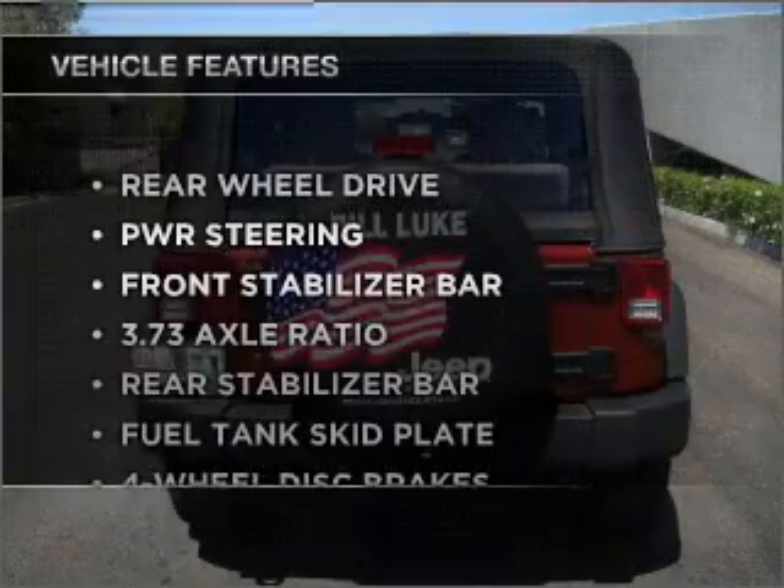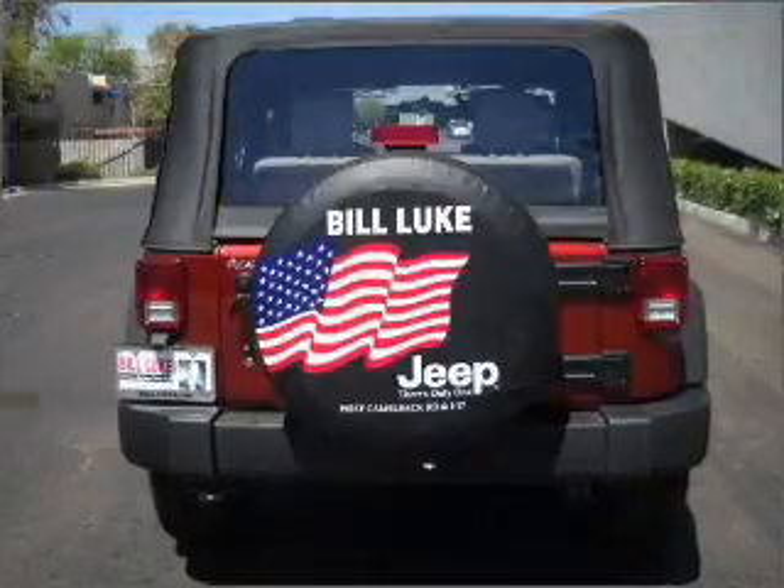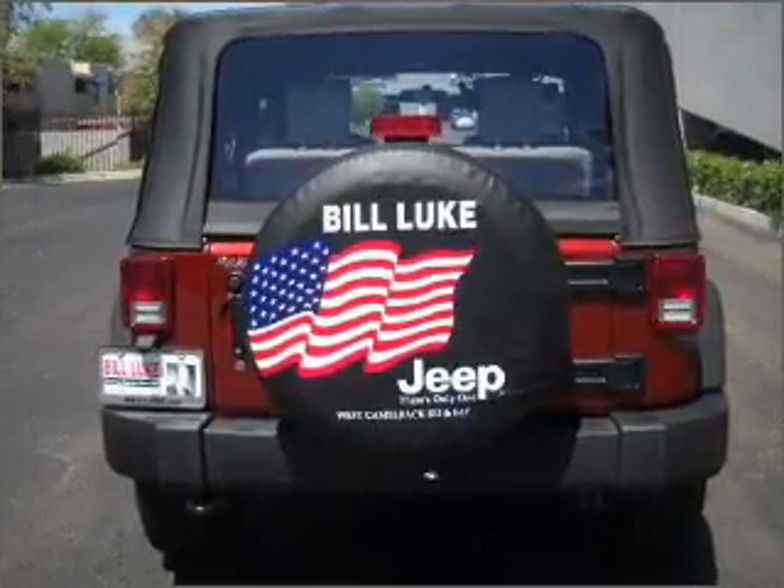Plus, enjoy these notable features that are included in this ride: air conditioning, power steering, cruise control, and an adjustable tilt steering wheel.